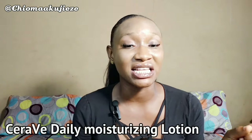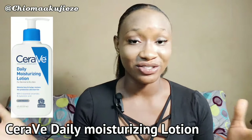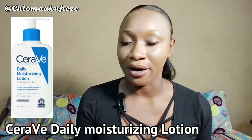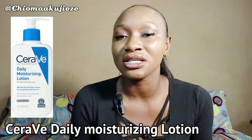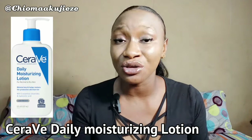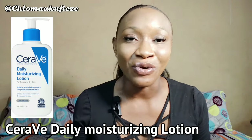The second body lotion right here on our list is the CeraVe Daily Moisturizing Lotion. This one is infused with three essential ceramides. Ceramides are the natural building blocks for the skin's moisture barrier. It is also hypoallergenic, so it does not give you allergies. It is non-comedogenic — it will not clog your pores or give you a greasy feeling or break you out. It is fragrance-free, it is a lightweight moisturizer, and it is suitable for all skin types.